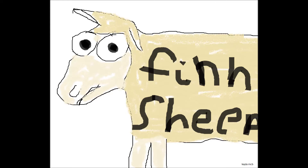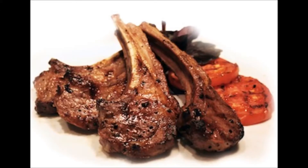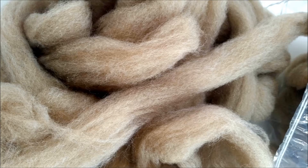Next we're going to get on to the general uses of the Finn sheep, such as meat. Lots of meat — they're noted for their tender meat. They have a wool type of medium, which is also very lustrous.